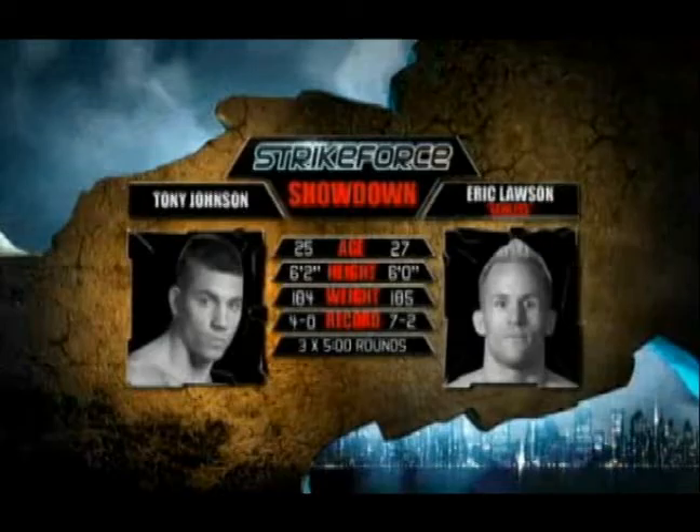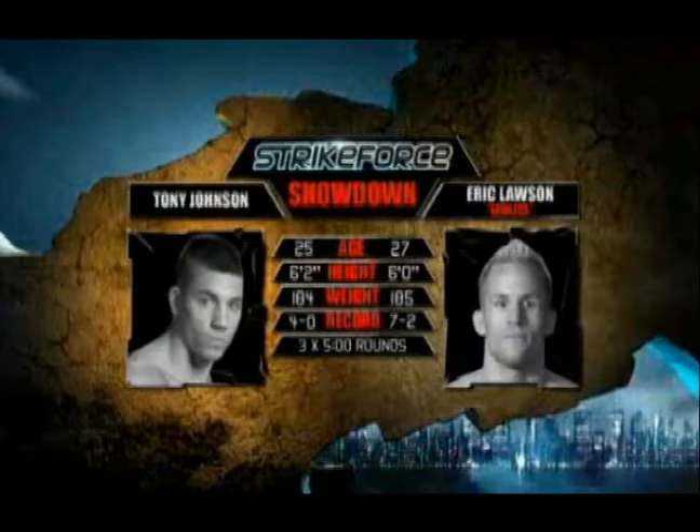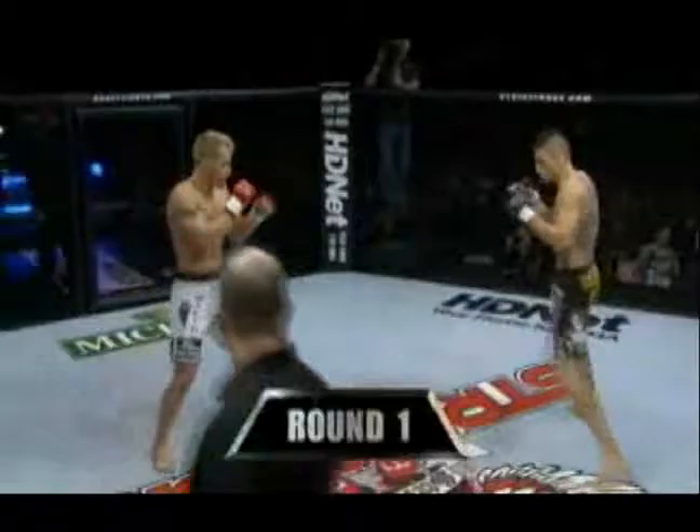Our look at the best submissions of the Strikeforce season continues with Eric Lawson, a submission specialist who battled it out with middleweight Tony Johnson in November of 2008. Johnson was the younger and taller of the two fighters and came in with an undefeated record. Lawson had four submissions already under his belt. The fight was scheduled for three five-minute rounds, but it didn't take nearly that long for the finish.